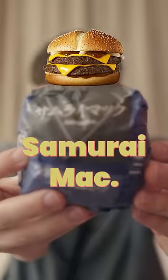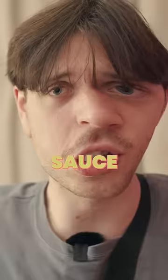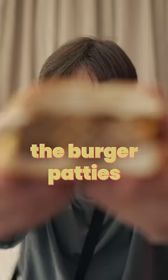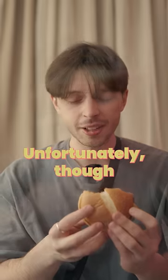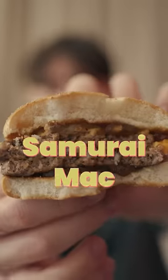Finally, we have the Samurai Mac. It seems to have a nice looking bun, a sort of soy sauce sauce on top of it, and then there's two burger patties and some cheese. Mm, the burger patties are thick and juicy. Unfortunately though, this sauce is a bit too sweet for me, so I'll have to give the Samurai Mac an eight out of 10.